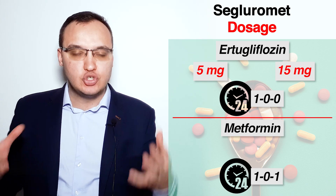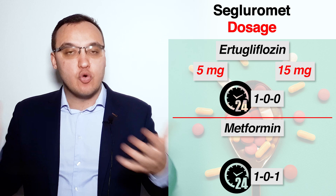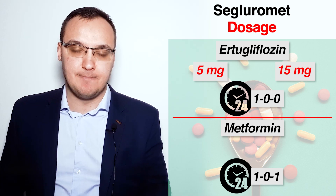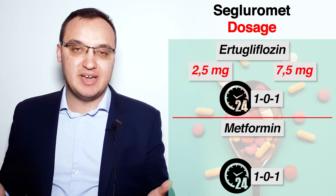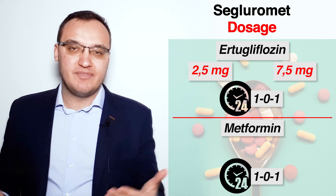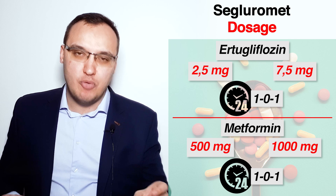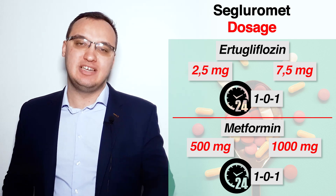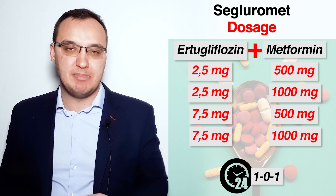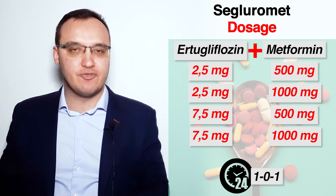Since Metformin is usually given two times daily in the morning and in the evening, we have to divide the dose of Ertugliflozin also into two times daily, which would mean 2.5 milligram or 7.5 milligram two times daily. Metformin can be given in doses of 500 milligram or 1000 milligram two times daily. This means that Segluromet can be given in four main dose combinations: 2.5 mg or 7.5 mg Ertugliflozin together with 500 mg or 1000 mg Metformin.